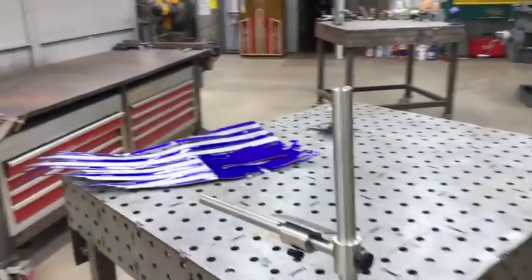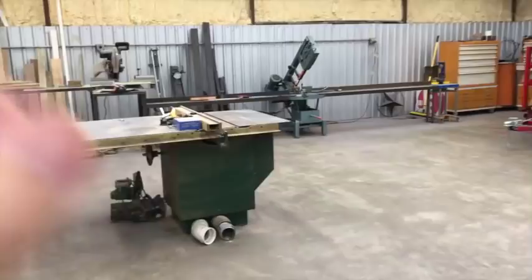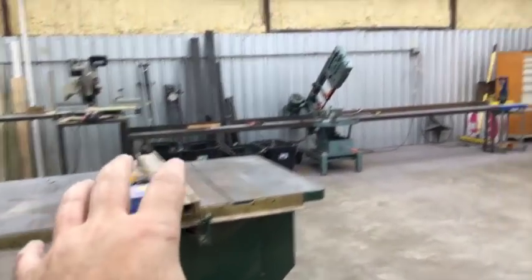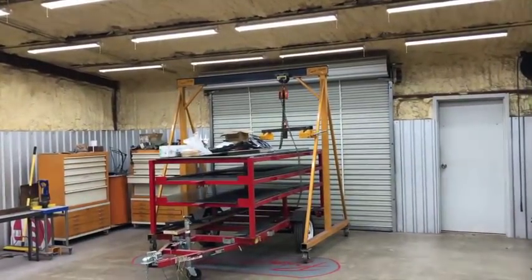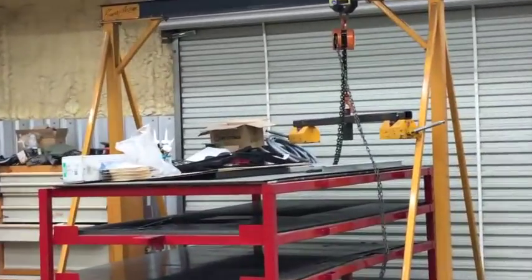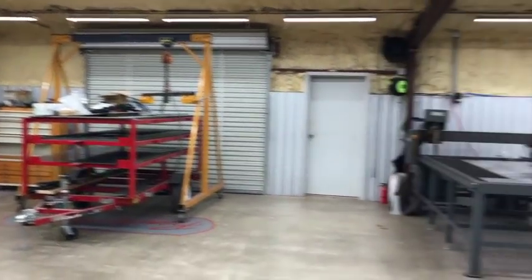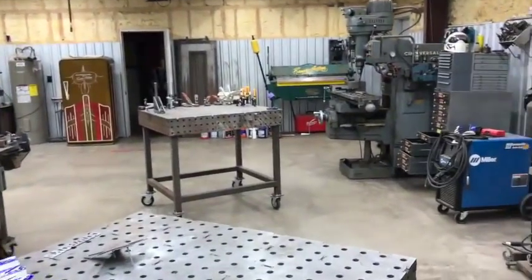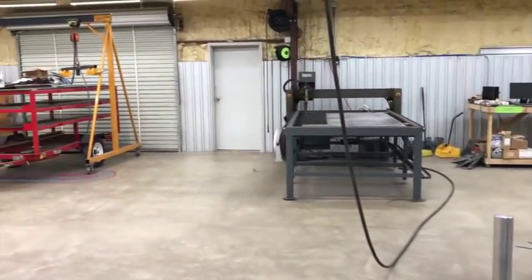I still gotta work on my Reed Eichner prop. I had this table saw area — it was a big mess and I got it all cleaned up and organized. Do you get credit for cleaning something up if you just move a pile from one place to another? Does that count for anything?